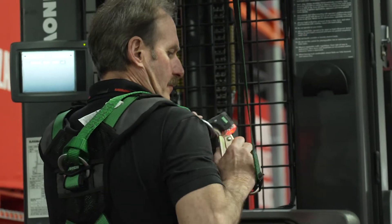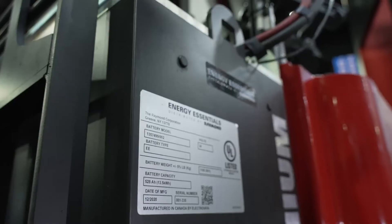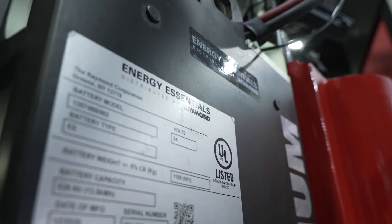Now you're seeing new productivity goals, new maintenance-free experiences through these new technologies that not only help the productivity side but also offset that labor requirement for many of our customers today.